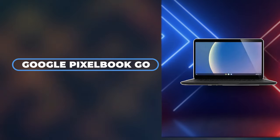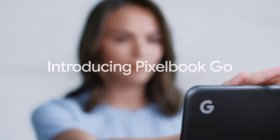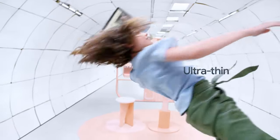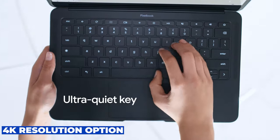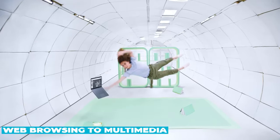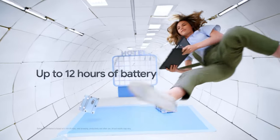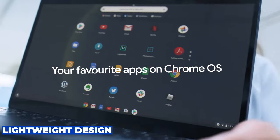Number nine is the Google Pixelbook Go, an excellent choice for those who prefer a straightforward, user-friendly laptop with a clean design. It stands out in the Chromebook sector with its high-quality 13.3-inch touchscreen and up to 4K resolution option, providing a vibrant and sharp display that enhances everything from web browsing to multimedia consumption. This laptop is renowned for its exceptional battery life, often lasting well beyond a typical workday, and its lightweight design makes it incredibly portable.